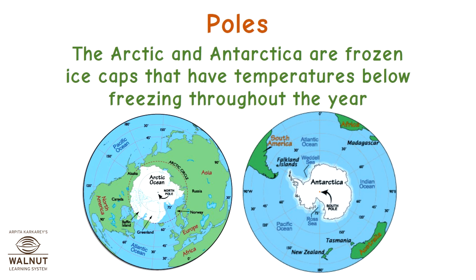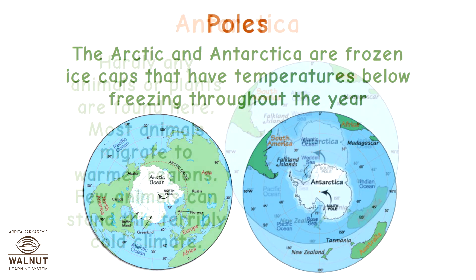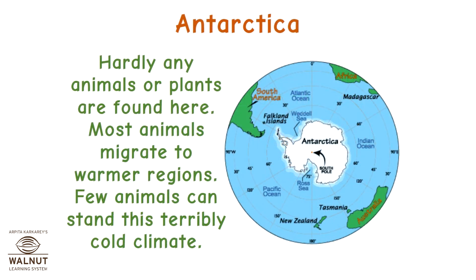Poles. The arctic and antarctica are frozen ice caps that have temperatures below freezing throughout the year. Hardly any animals or plants are found here. Mostly animals migrate to warmer regions. Few animals can stand this terribly cold climate.